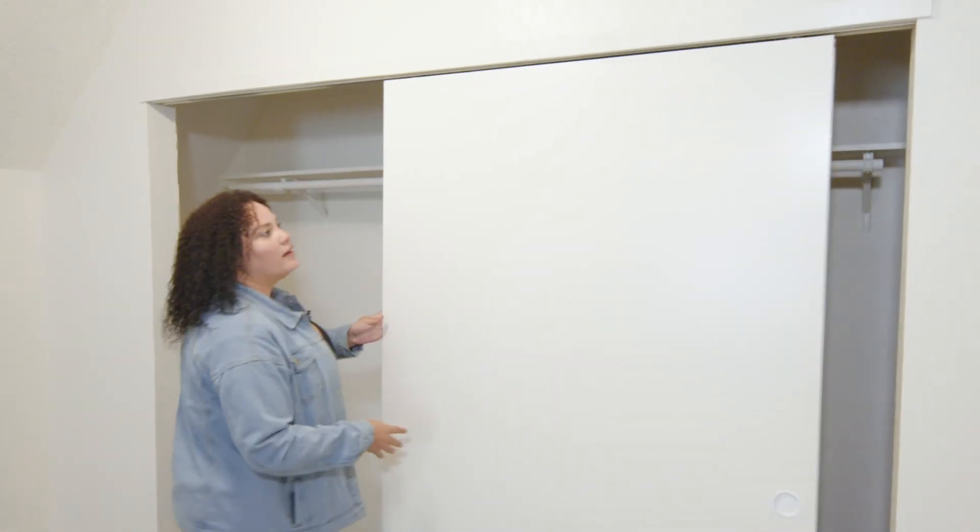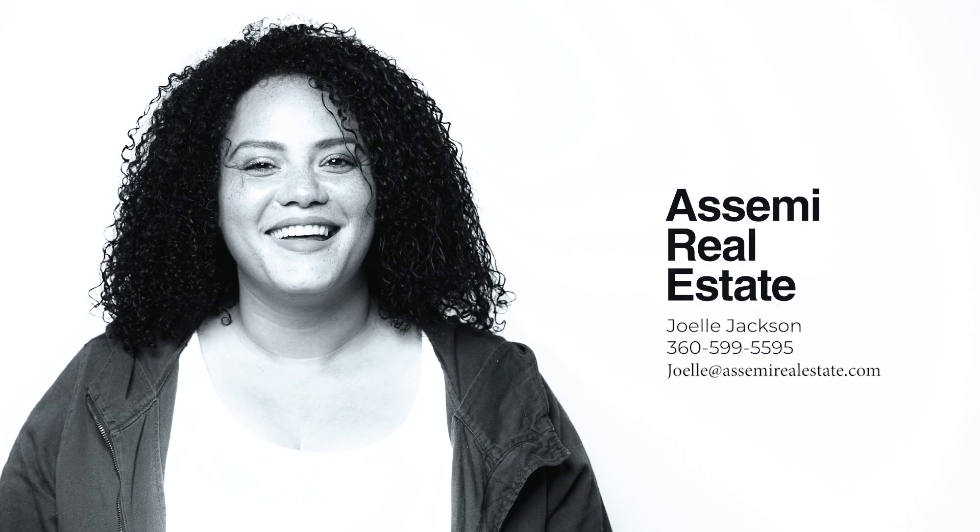So this unit's listed for $170,000. It is a three-bedroom, two-bathroom with a loft space. All you have to do is email me, shoot me a DM, follow me, give me a call. I'm your girl Joelle Jackson at A Semi Real Estate.